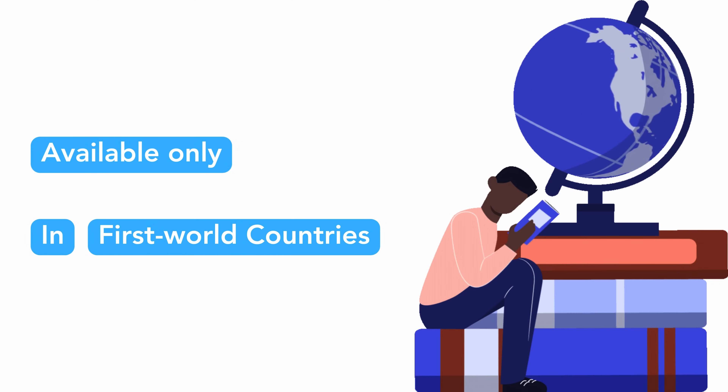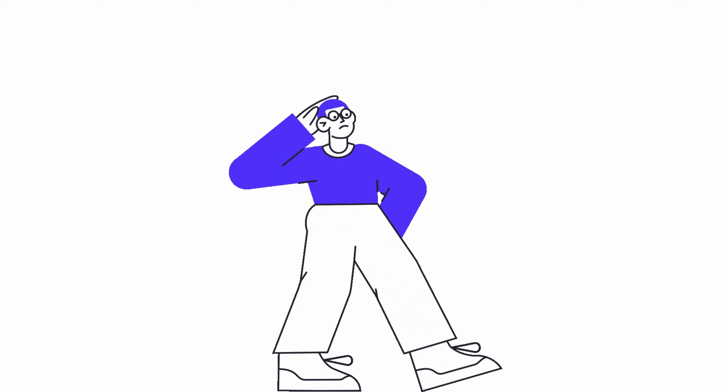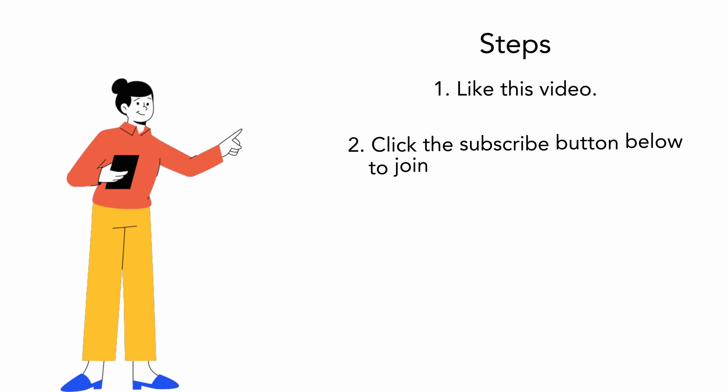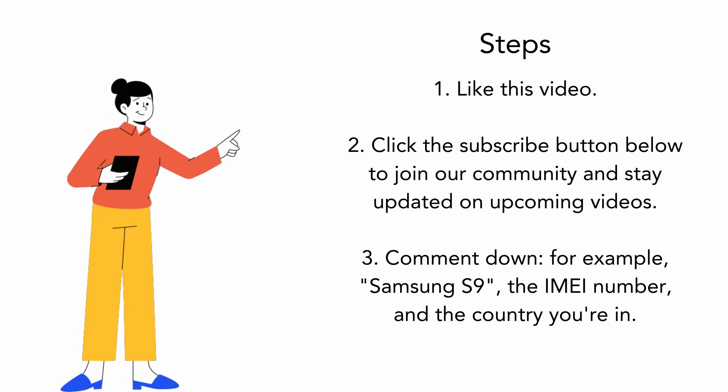Please note that our unlock services are currently only available in first-world countries. If you are unable to access these services or opt not to utilize them, we do have an alternative for you. We offer an exciting opportunity where we unlock 250 devices every single week, absolutely free. These unlocks are given to dedicated viewers who continuously support our video content. To be a part of this, like this video, click the subscribe button below, and write a comment stating the model of your device, your IMEI number, and the country you're in. You will be automatically entered into our weekly unlocks giveaway.